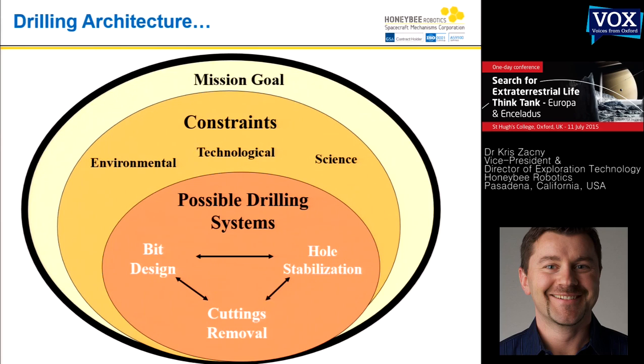Once you sort out all your constraints and requirements, only then do you know what the possible drilling system could be. There are three interrelated things: bit design — essentially the part that penetrates; cuttings transport — how you move cuttings you generate out of the hole; and hole stabilization — you don't want the hole you created to collapse on you.